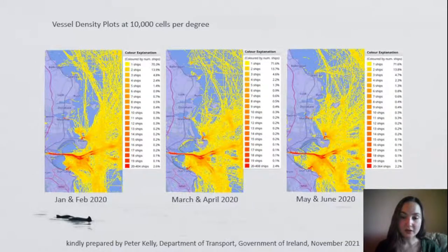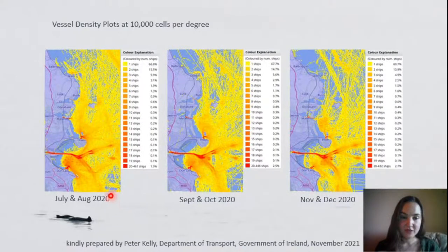Dublin Bay is home to Ireland's busiest port, Dublin Port, and vessel traffic is the biggest anthropogenic activity here. Vessel density plots prepared by Peter Kelly from the Department of Transport show how vessel density is highest in the navigational channel leaving Dublin Port and heading out into the Irish Sea. We can also see that as the year progresses more vessels cover a larger area closer to the coast, particularly in May, June, July and August.